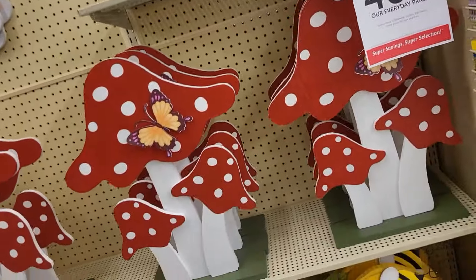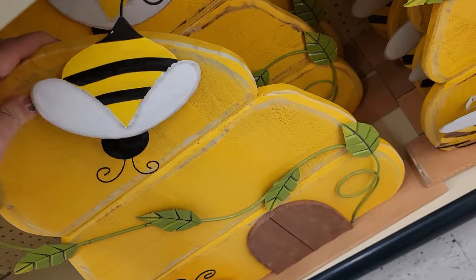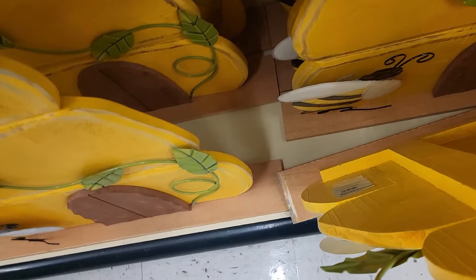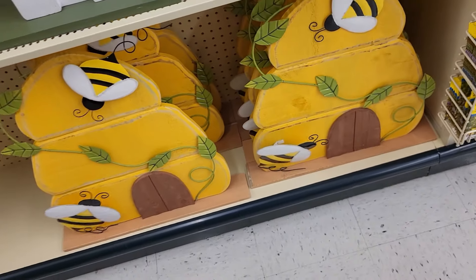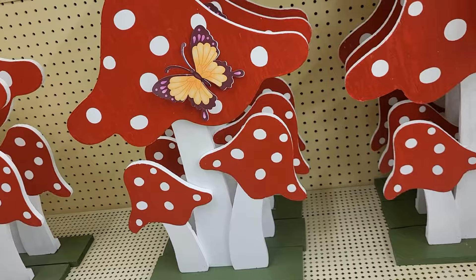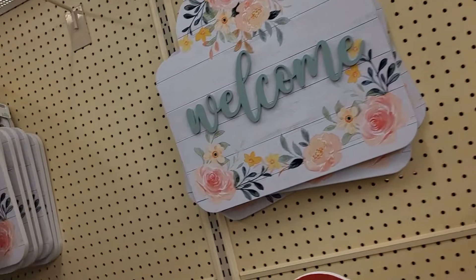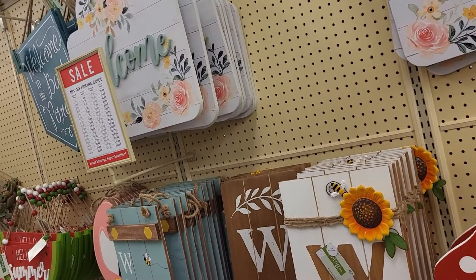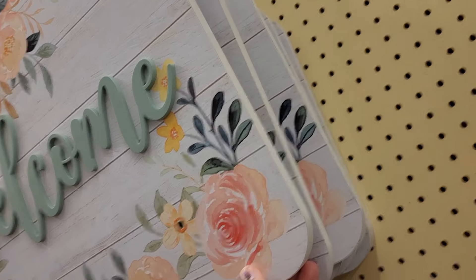Look at that down there — this is beautiful! It is $49.99 for this beehive thing. It's pretty. Little mushroom — I love that too. This is $39.99. Look at that welcome sign — $23.99 for that, and 40% off it looks like in here too. That's actually it. This is really beautiful. It really is pretty.